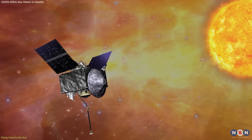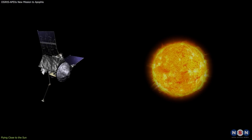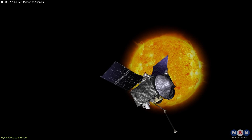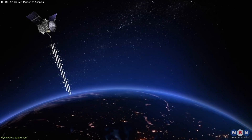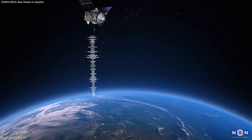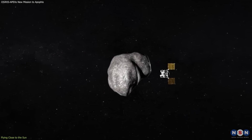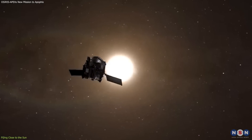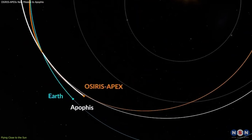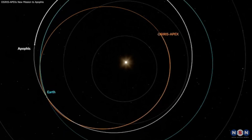For one thing, the solar array facing the sun gets very hot and can degrade over time. For another thing, the spacecraft has to rotate very slowly — about once every 10 hours — to keep the shield aligned with the sun. This limits the ability of the spacecraft to communicate with Earth, and also to perform scientific observations. But these are the trade-offs that OSIRIS-APEX has to make to reach Apophis. The spacecraft will perform six close flybys of the sun before arriving at Apophis in 2029. Each flyby will save fuel and time for the mission, but also expose the spacecraft to more heat and radiation.